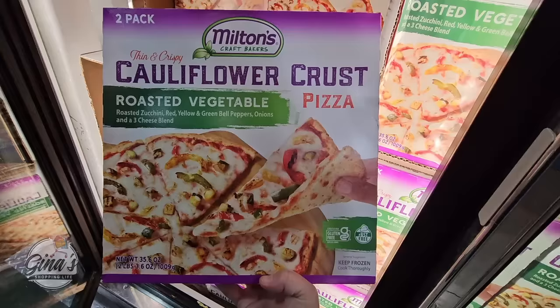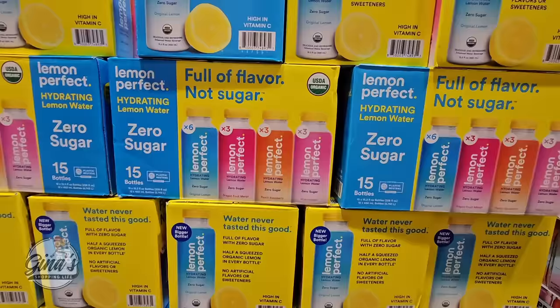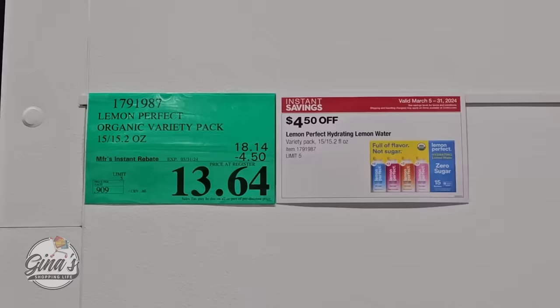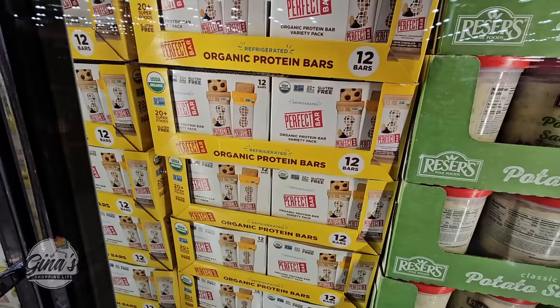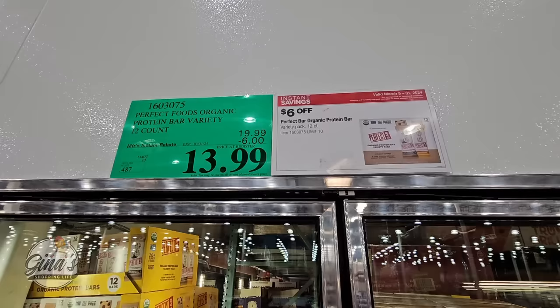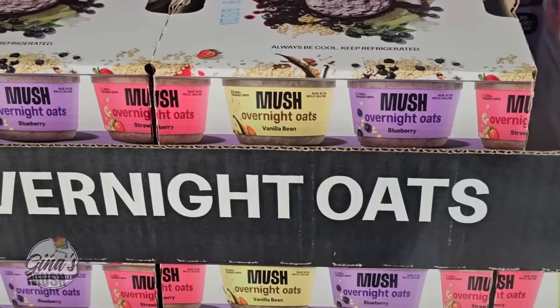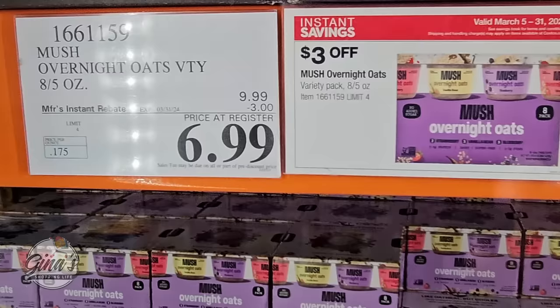The cauliflower crust is really good — a pack of two for $10.49. The Lemon Perfect has zero sugar, four organic flavors, and is $13 — about 64 cents each for 15 of them. The Perfect Bar is gluten-free, organic, 12 bars in the refrigerator for $13.99. The Overnight Oats have been super popular — three flavors: strawberry, vanilla, and blueberry. At other stores one is about $2, but here you're getting eight for $7.